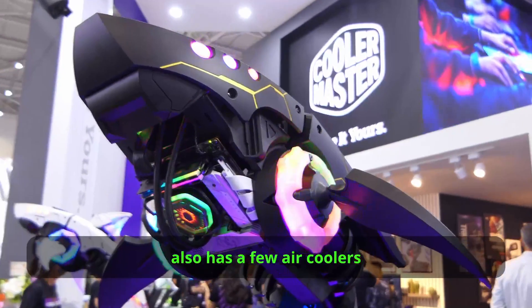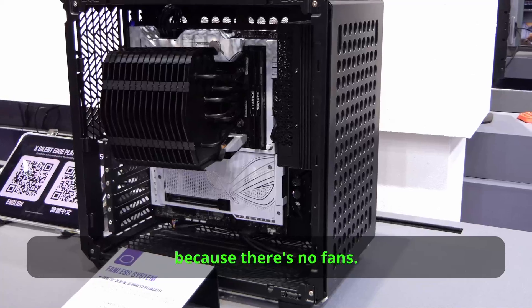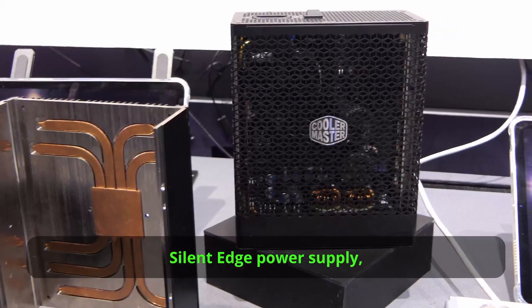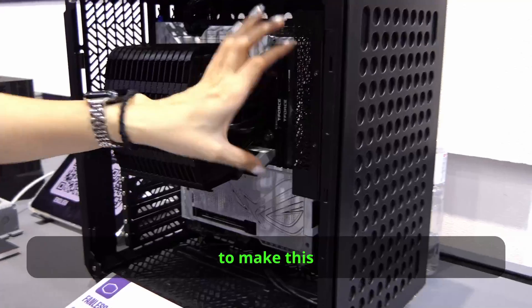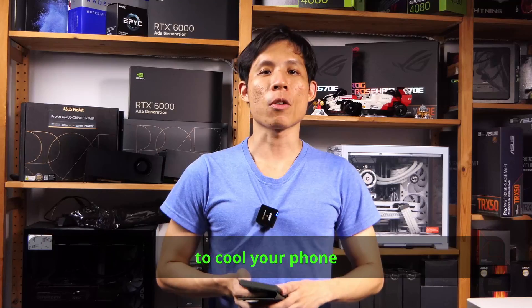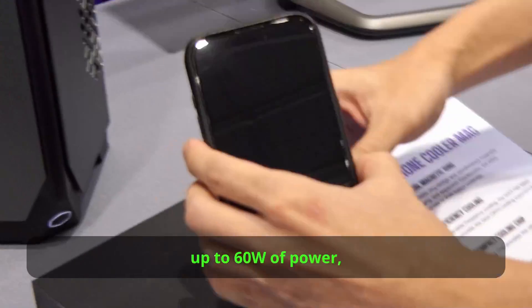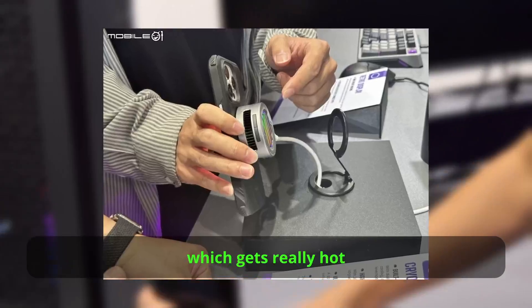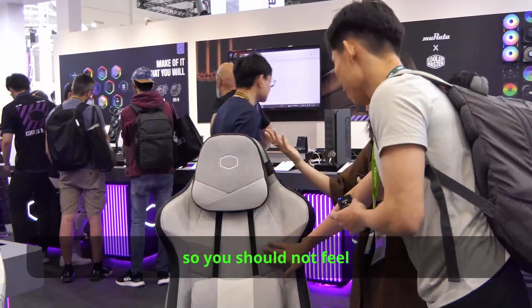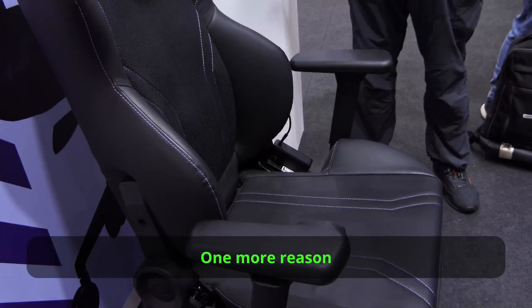Cooler Master also has a few air coolers on display. The most notable emphasizes great cooling performance and almost no noise because there are no fans. You should be able to buy this cooler on its own or in a three-quarter build with their fanless silent edge power supply and Cube 500 chassis — you'd just need a fanless graphics card to make it an ultimate fully fanless PC build. As a master of cooling, Cooler Master also wants to cool your phone with a MagSafe wireless charging stand that delivers up to 60 watts of power while also cooling your phone — great if your phone gets really hot during long usage. And yes, you can also cool yourself with these gaming chairs made of non-leather material so you won't feel hot or sticky while gaming. There's even a hybrid version that is a massage chair.